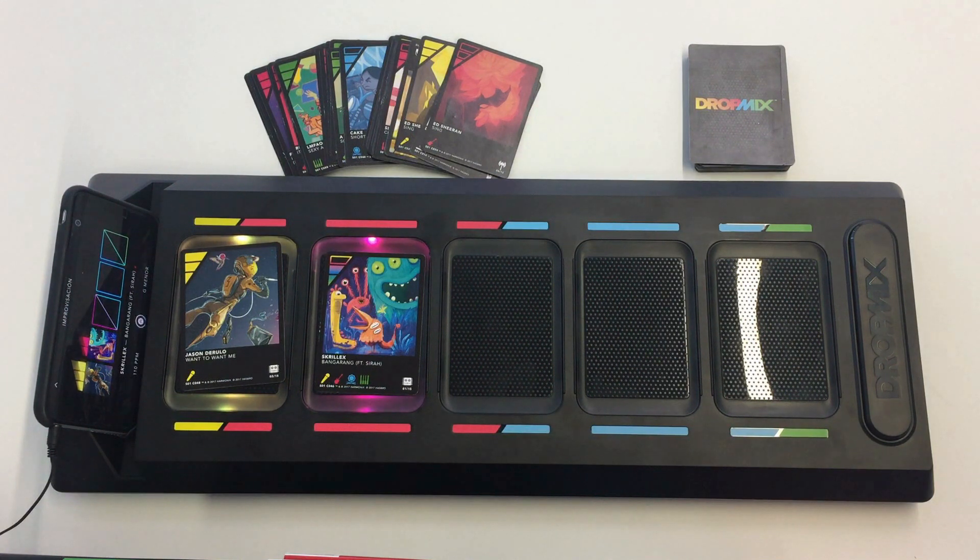If a third card is added, we have the same behavior. Now I will play the Bruno Mars Wheel card, and let's listen once again to the music mix for a few more seconds.